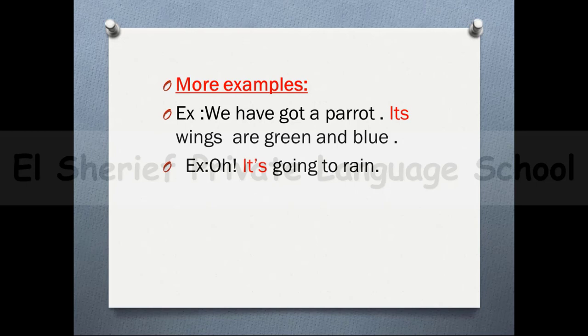More examples: 'it's going to rain' — 'it's' is a short form of 'is'. And 'she's got a car' equals 'she has got a car'.